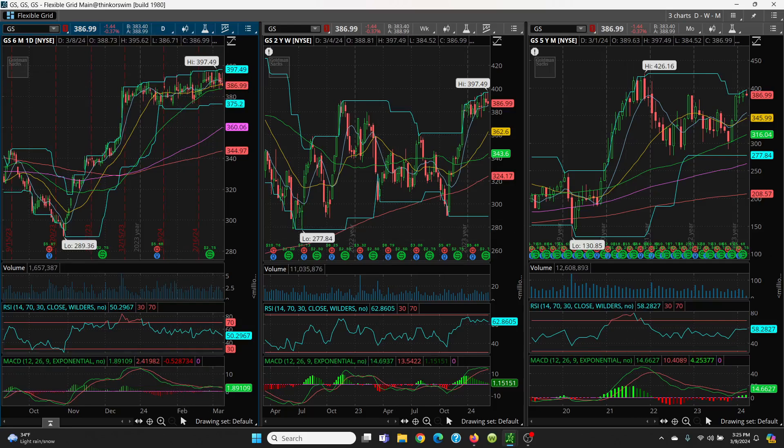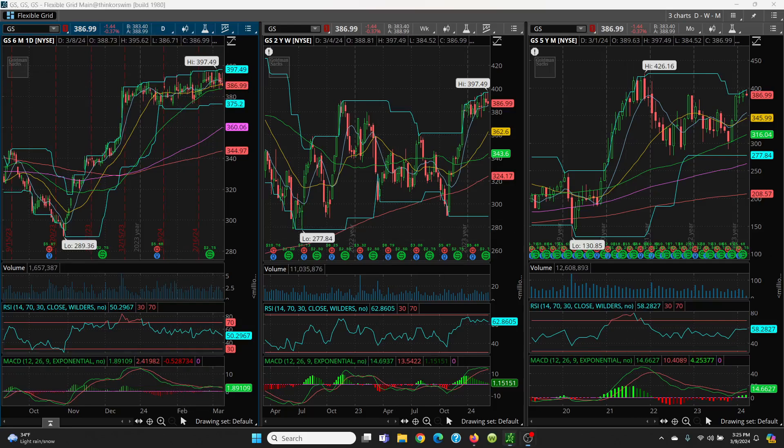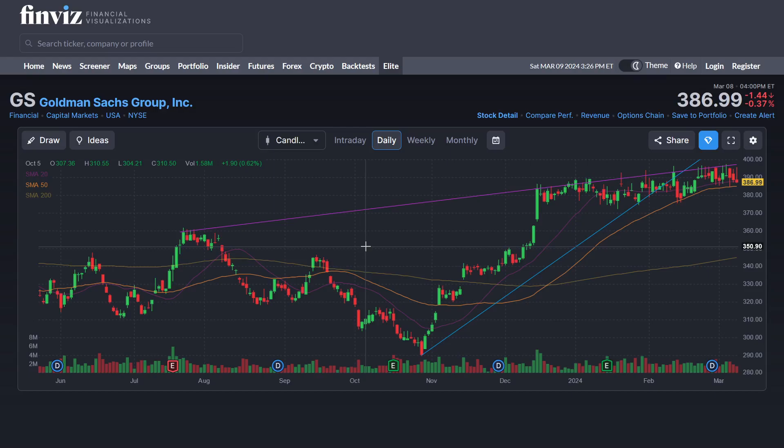Let's take a look at this on a different chart. This is FinViz — you can go to finviz.com and pull this up. I use Thinkorswim charts — I think they're the best in the biz — but you have to do what's best for your charting.